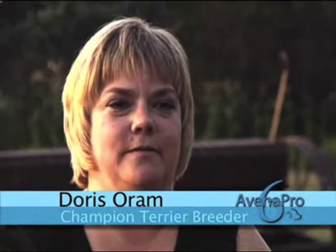In 2005, we had a show female that had pulled all of her hair out. We went to the vets and went through all of the extensive blood work, skin scrapings, and they suggested that we try the Avena Pro 6 conditioner to relieve any problems. So we ordered it in